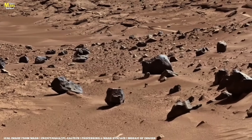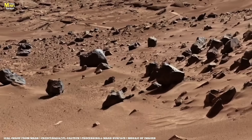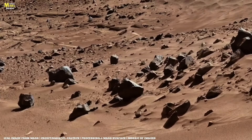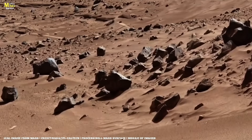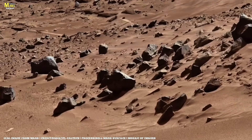What the team can do, however, is gather data with the rover's other instruments. Perseverance takes a high-quality mosaic at Mist Park. The team believes that these rocks have somehow been transported here — in other words, they don't belong in this area.